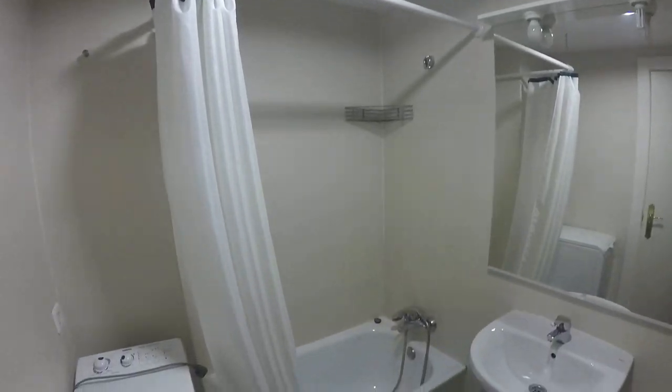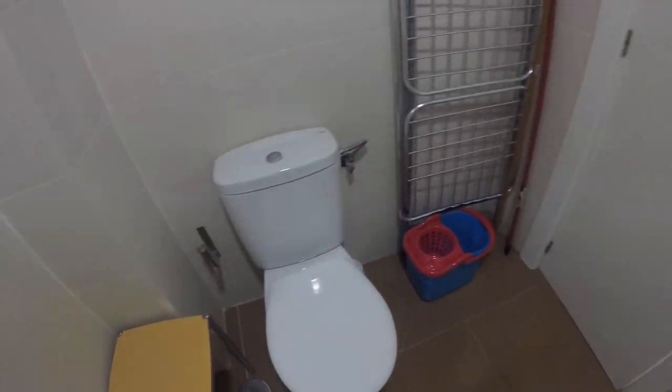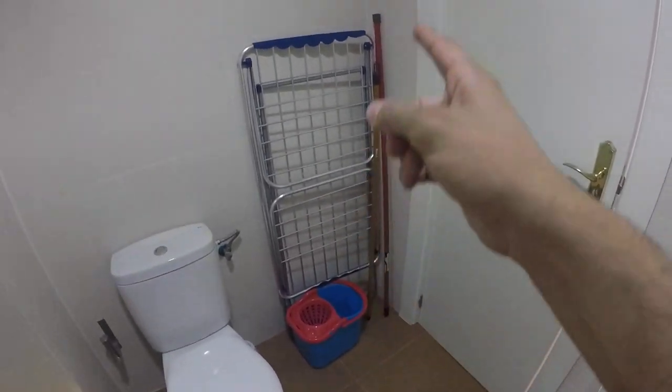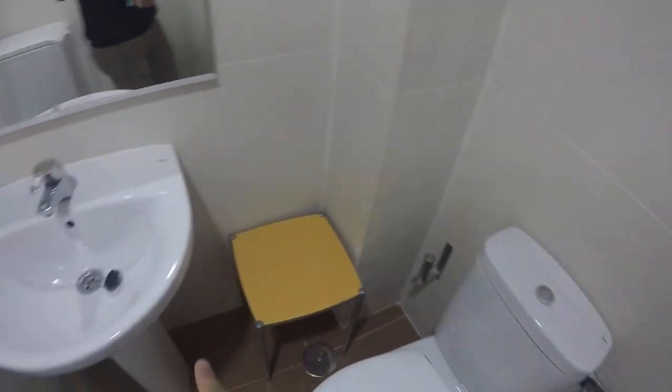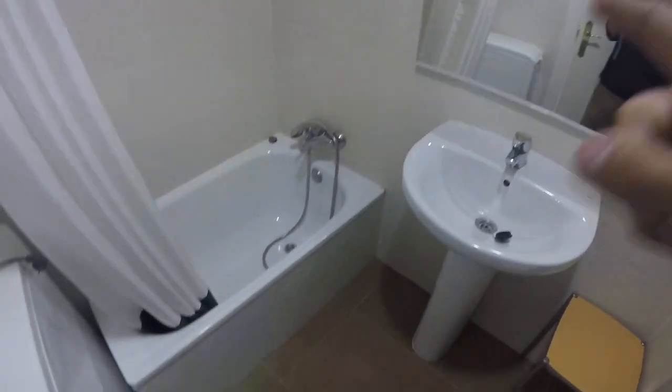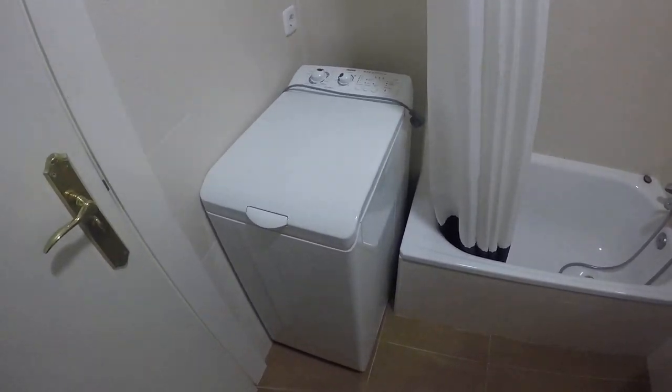So here we have it. This is the bathroom. Behind the door we have some cleaning stuff and a rack to dry your clothes. Toilet over here, sink and mirror, shower right there, and washing machine here in the corner.